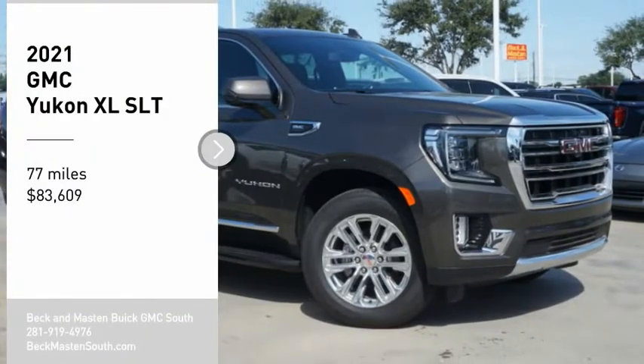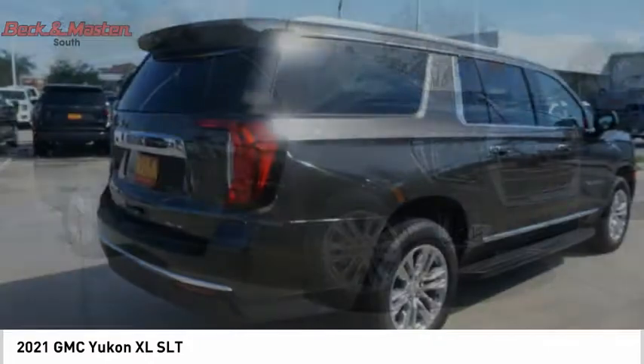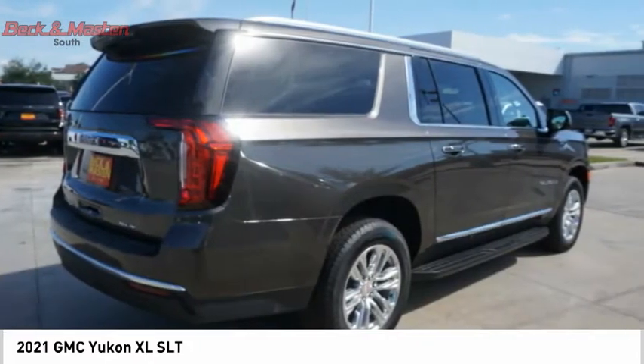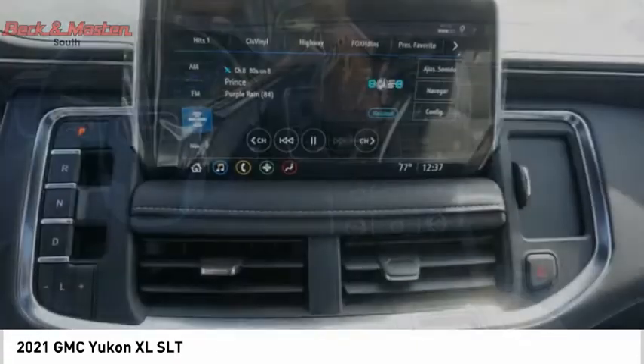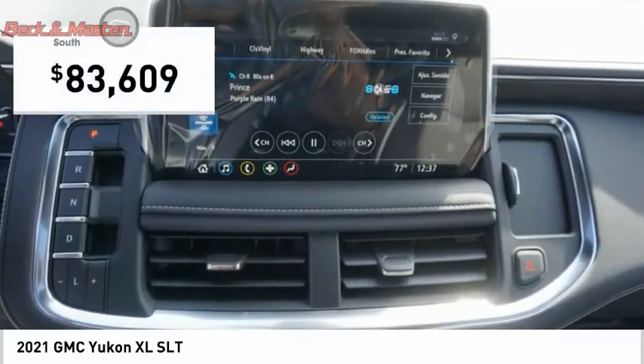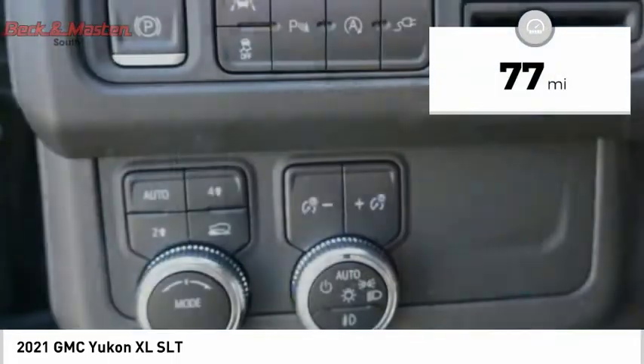We are pleased to show you the 2021 Yukon XL. GMC Yukon XL is a great choice for families who need a full-size SUV with maximum seating. The looks don't hurt either, and it is priced below $85,000. This vehicle has less than 100 miles.